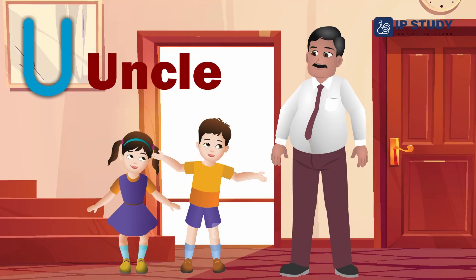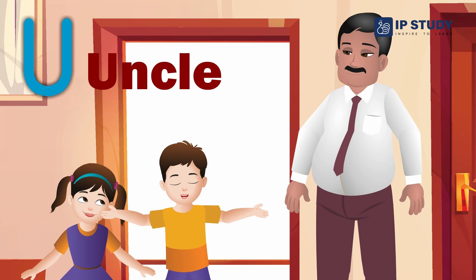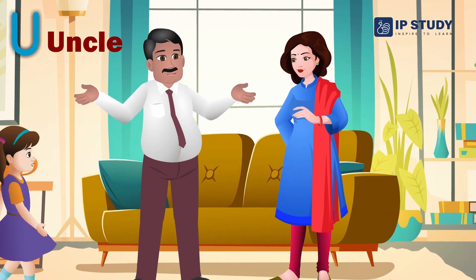Uncle. My uncle Tom lives near the school. Uncle Tom is my mother's brother.